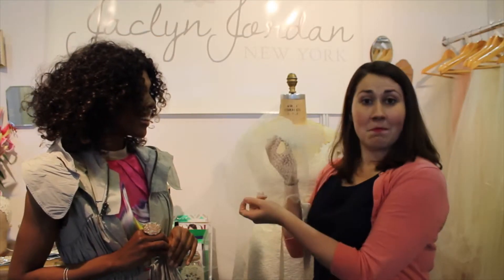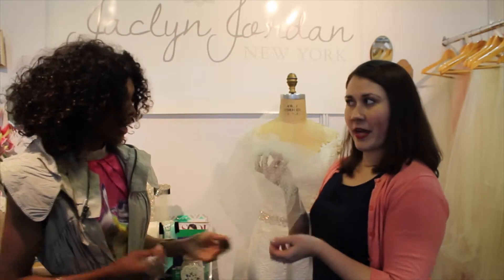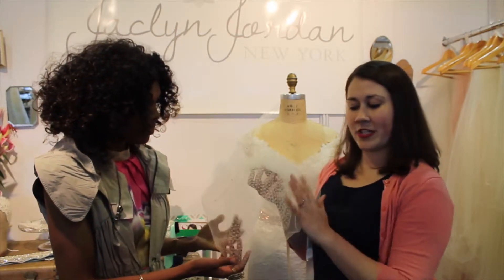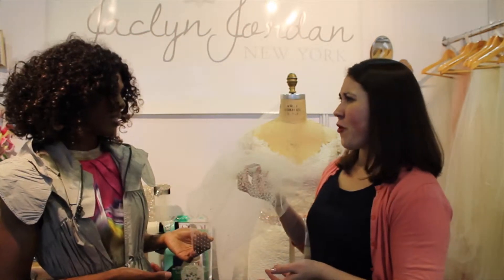So we created this. This is Margo. Margo is Russian veiling and a little bridal illusion tulle. And we added just a little sparkle to her as well.